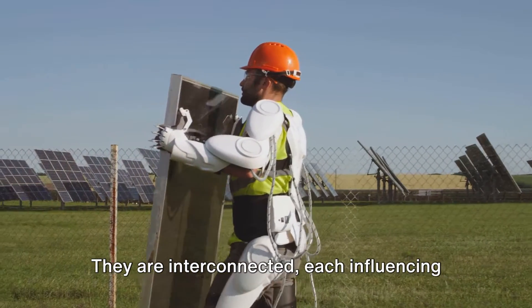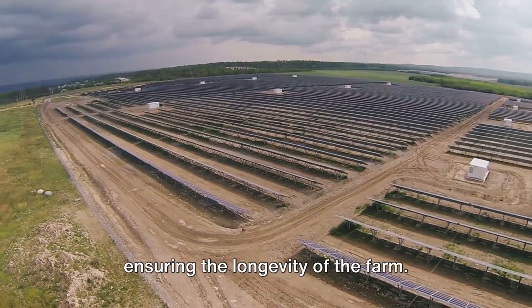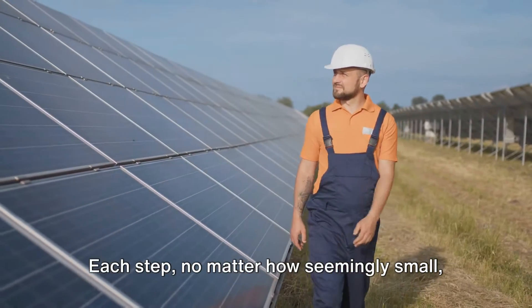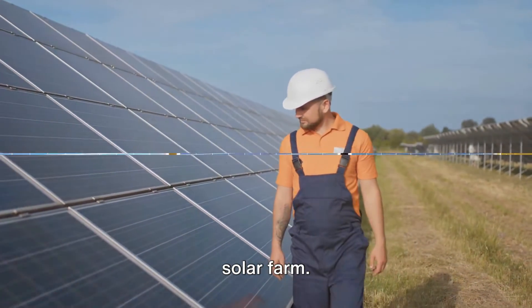Each of these steps is a cog in the well-oiled machine of solar farm maintenance. They are interconnected, each influencing the other, all working towards the same goal: maximising energy production and ensuring the longevity of the farm. Each step, no matter how seemingly small, plays a significant role in the overall productivity and functionality of the solar farm.